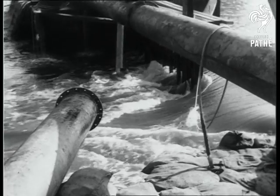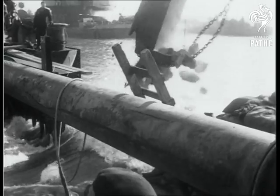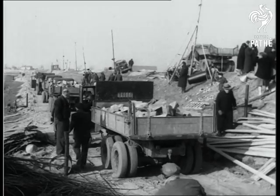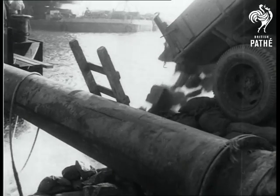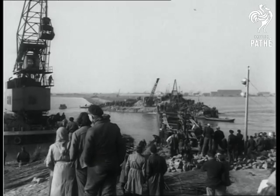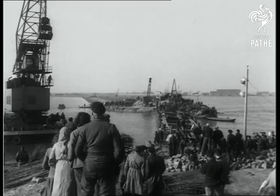Now comes the task of filling in the minor gaps which still remain. Sand and stones are hastened to the scene before the tide rises again. Many breaches have still to be mended elsewhere on the Dutch coast, but speedily the people are gaining victory in their battle against the sea.